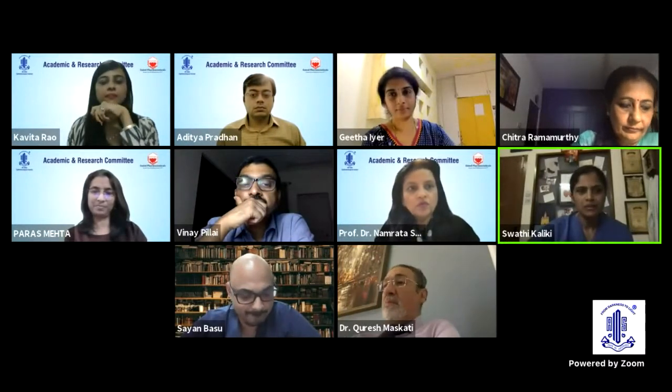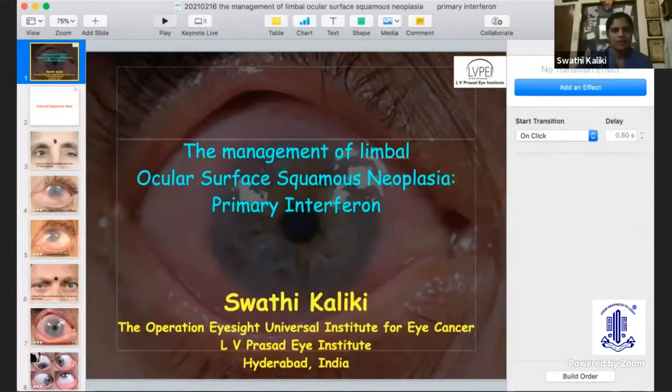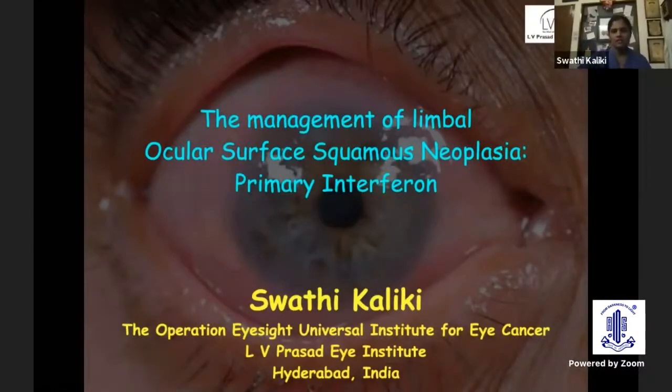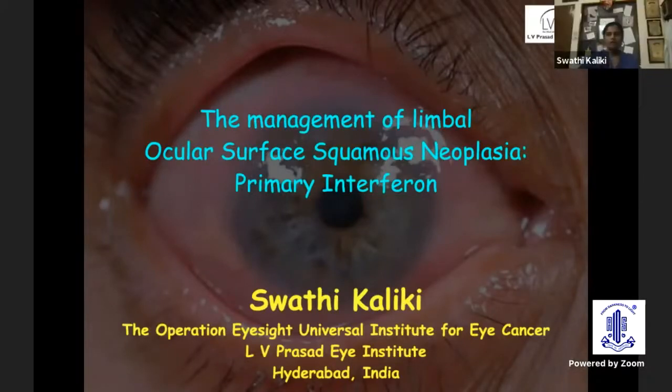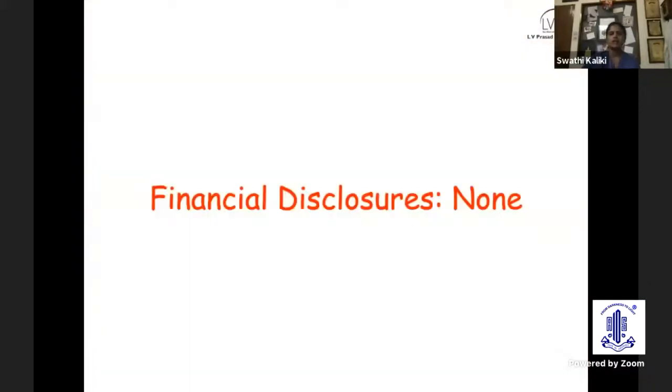I'm sharing my screen now. My slides are visible? Okay. Good evening, everyone. Over the next six minutes, I'll try to convince all those listening to this talk why primary interferon is a very good modality of treatment for ocular surface squamous neoplasia. I do not have any financial disclosures to make.